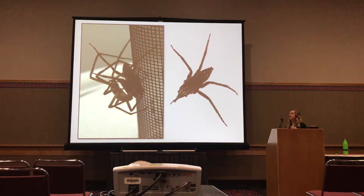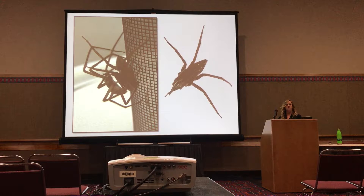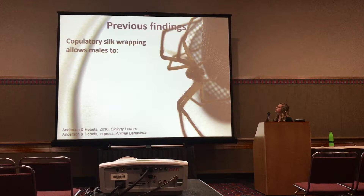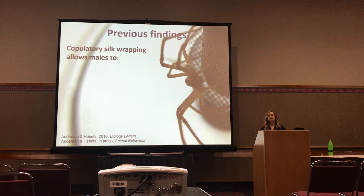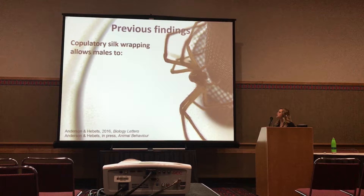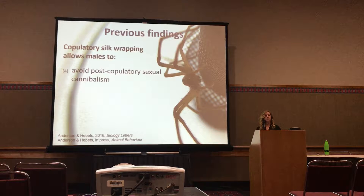When I first started working with this species, the first thing I wanted to do was determine the function of this wrapping behavior. To do that, I allowed males to wrap females as they normally do, or I placed dental silicone on their spinnerets to prevent silk production. Those males would go through the same wrapping motions, except no silk would come out. From this study, I found that silk wrapping allows males to avoid post-copulatory sexual cannibalism, and it allowed him to achieve two opportunities to transfer sperm within that mating compared to just one.